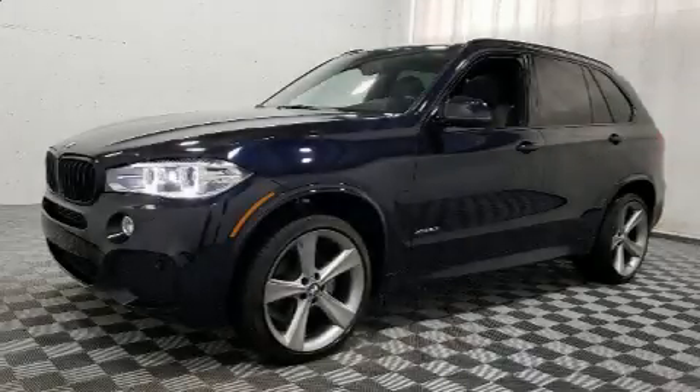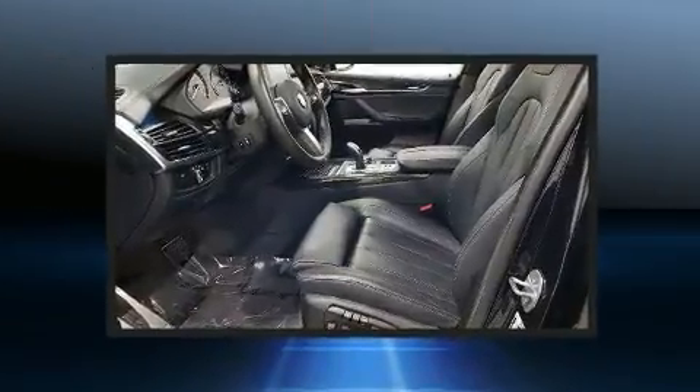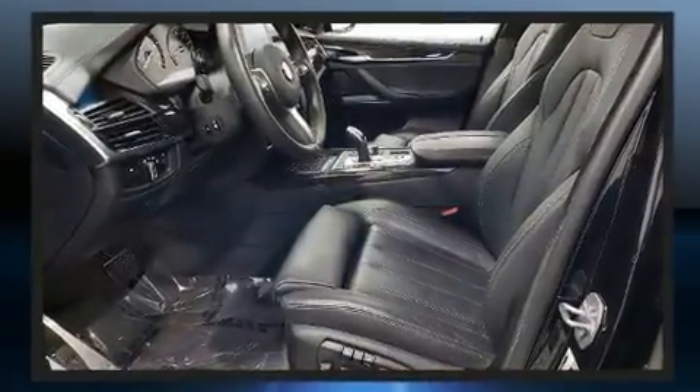The 2017 BMW X5. With less than 40,000 miles on the odometer, this vehicle invigorates its segment with sporty proportions, generous equipment, and exceptional safety.